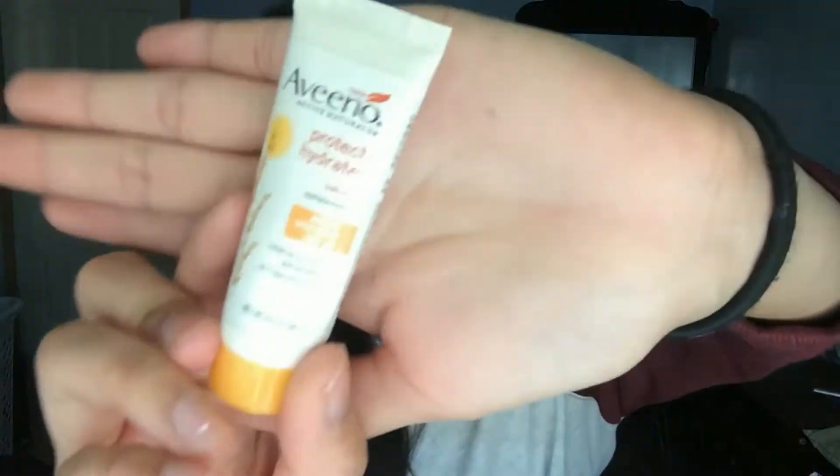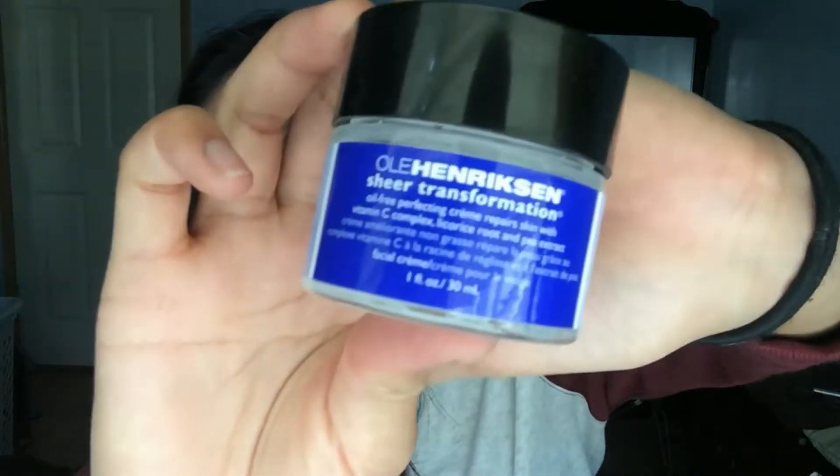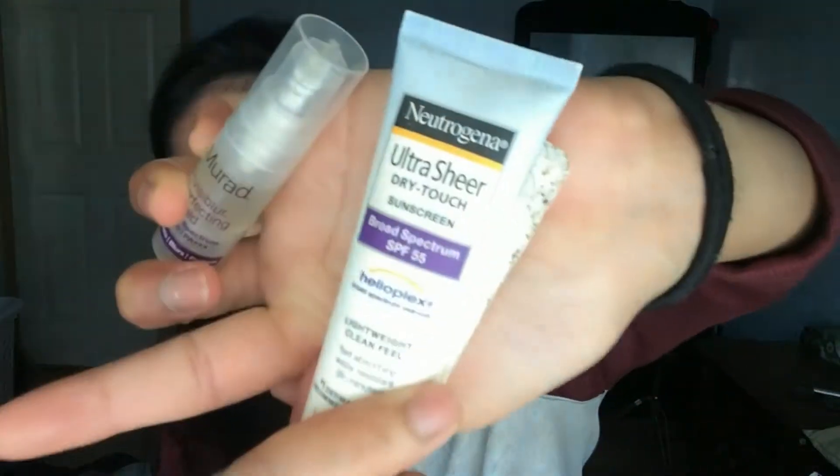Tarte Guard is a good SPF moisturizer. Avène Protect and Hydrate — I actually have a full size of this now, SPF 50, that's what I use as my daily moisturizer. Night moisturizers — I really enjoyed this Ole Henriksen Sheer Transformation, very lightweight, did the job, loved it. Tarte Drink of Water little sample — smelled really good, citrusy. Neutrogena Ultra Sheer — just a really good sunscreen.